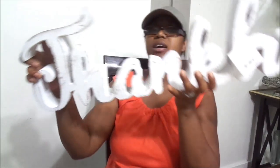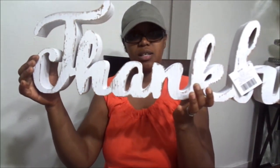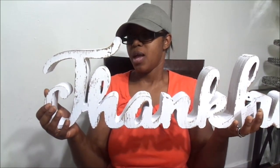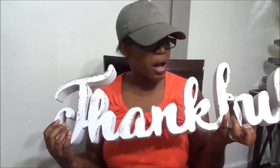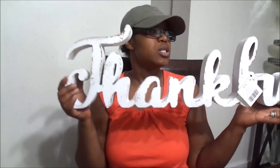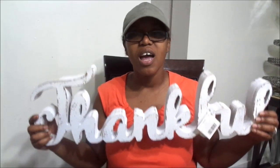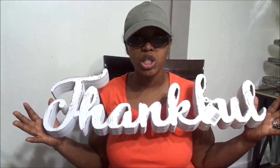My first item is this thankful sign. Hopefully you guys can see it — does it say thankful on there? I got this thankful sign and guys, it's pretty hefty. All their stuff this weekend is 40% off fall decor and arts and crafts. This was originally $24.99 and I got it for $14.97. I've always wanted a thankful sign but they were always so tiny, so I wanted something really large and chunky.